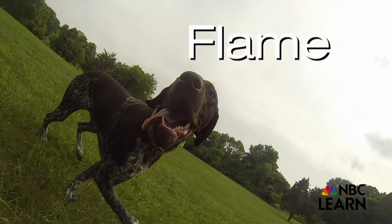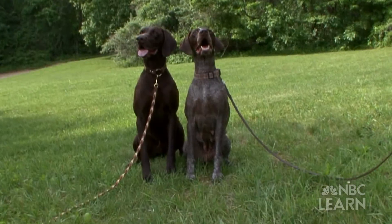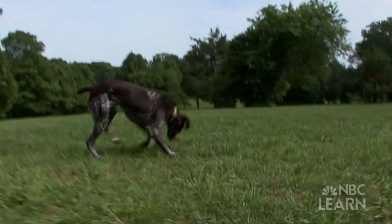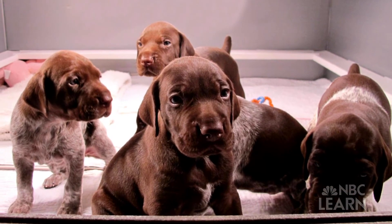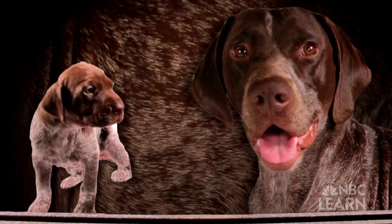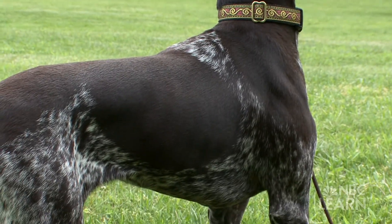Say hello to Flame. She's a six-month-old German short-haired pointer puppy. She loves to play in the park with her parents, PJ and Link. Flame was part of a litter of five puppies. They look a lot like their parents. Some are brown, like Link, and some are spotted, like PJ. Flame is a mix of both her mum and dad — spotted and brown.